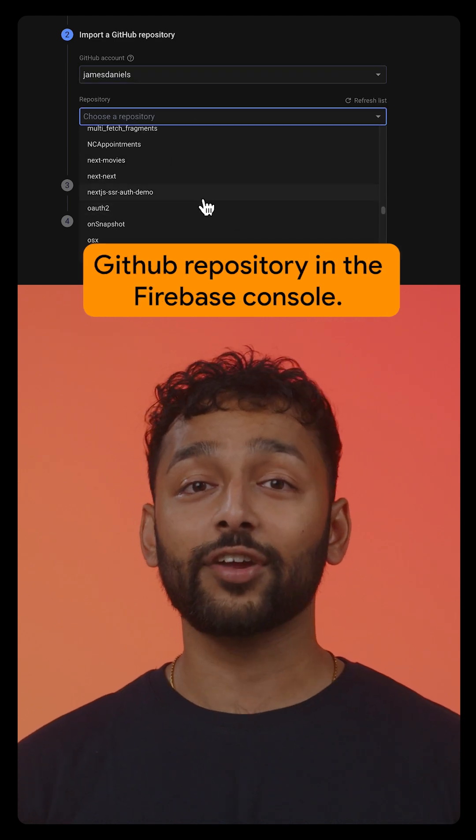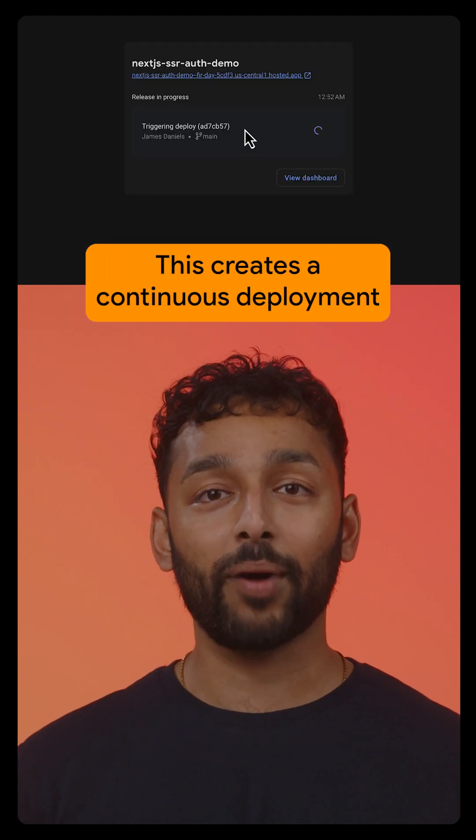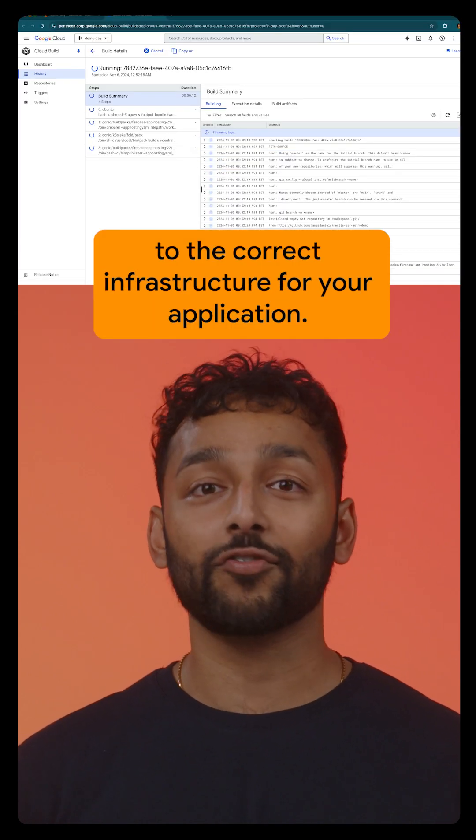To get started, first connect your GitHub repository in the Firebase console. This creates a continuous deployment pipeline with Cloud Build that will detect the framework you're using, build, and deploy it to the correct infrastructure for your application.